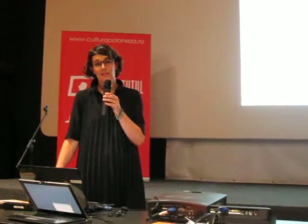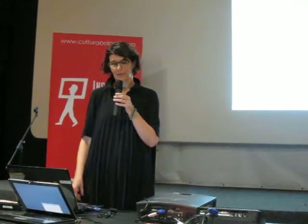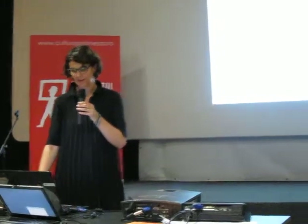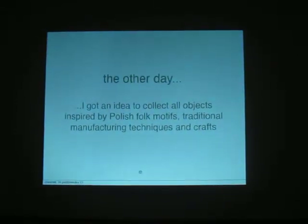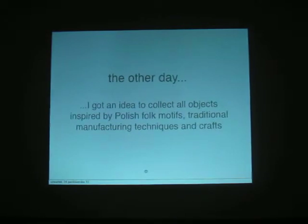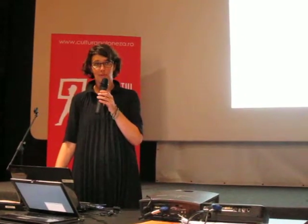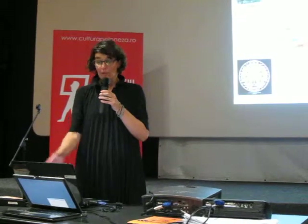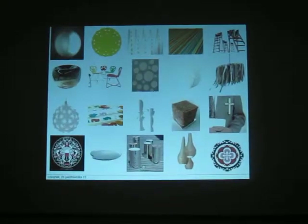It was the beginning of a series of exhibitions dedicated to rooted design and the research of identities in design. I recognized that more and more Polish designers are inspired by local craft, local decoration, or folk motifs, and I had the idea to collect it together and make an exhibition. It looked more or less like this, and it was the first exhibition, called Natural Resources of Polish Design.